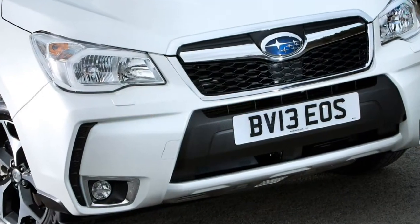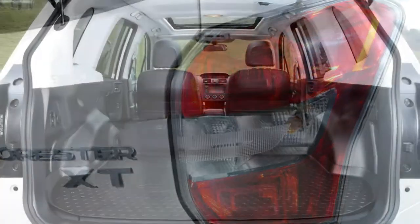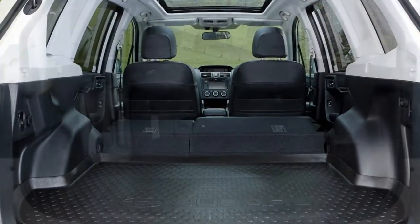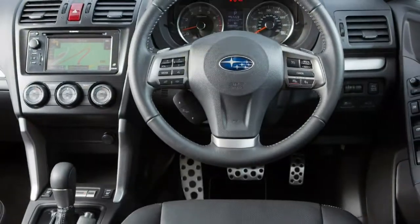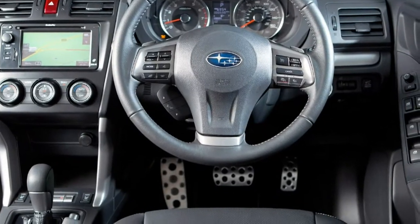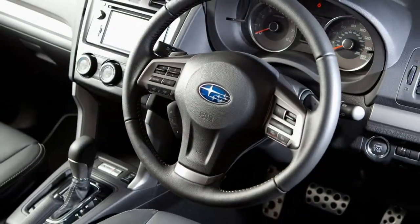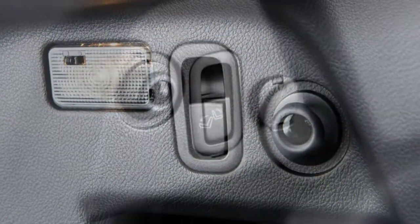The 2013 Forester is longer and wider than the car it replaced, allowing greater interior space for both people and luggage. Sadly, like the previous version, it's a bit anonymous looking both inside and out. Despite a subtle redesign in 2016, the interior still falls short of its rivals thanks to a bland design, but it's solid and will likely last a long time.